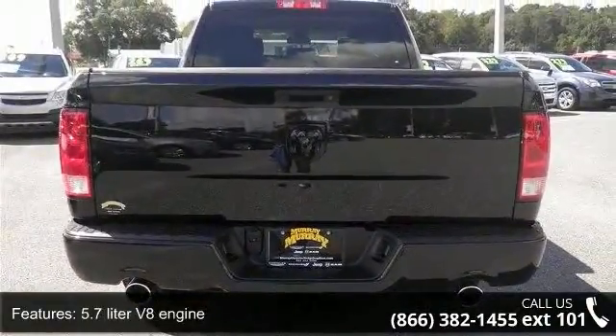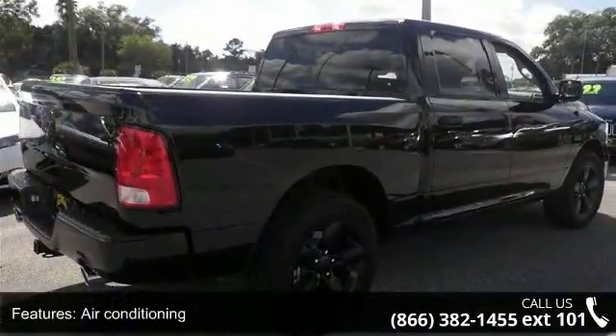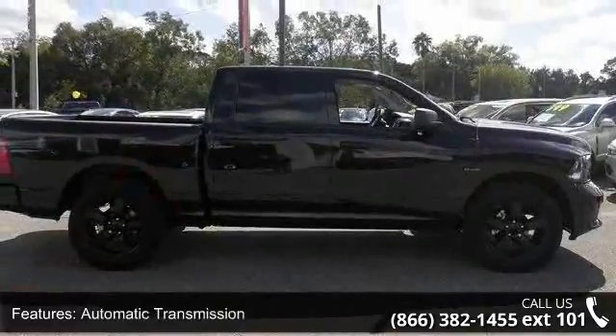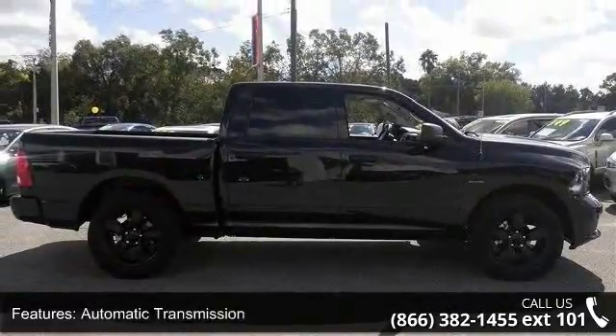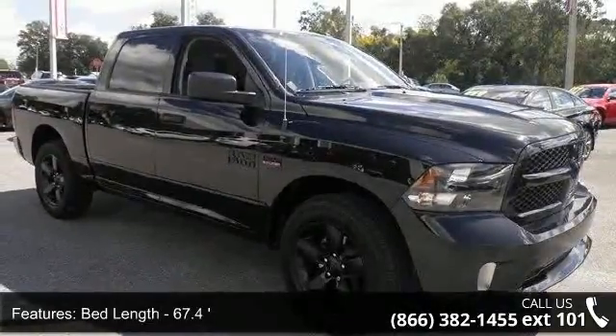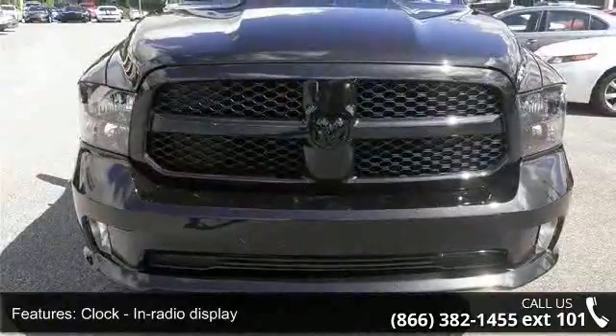Enjoy these notable features: 4-doors, 4-wheel ABS brakes, 5.7-liter V8 engine, air conditioning, automatic transmission, bed length 67.4, clock in radio display, cruise control, dust-sensing headlights, and engine hour meter.